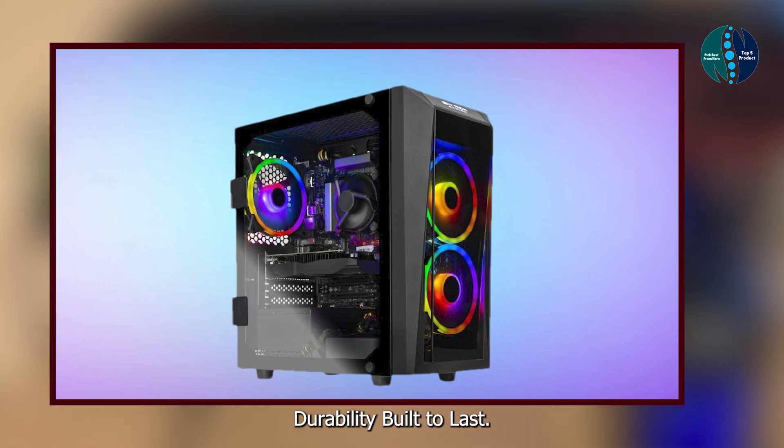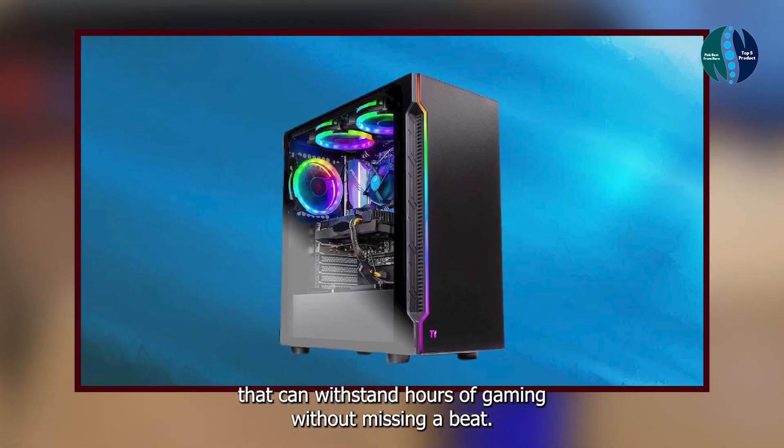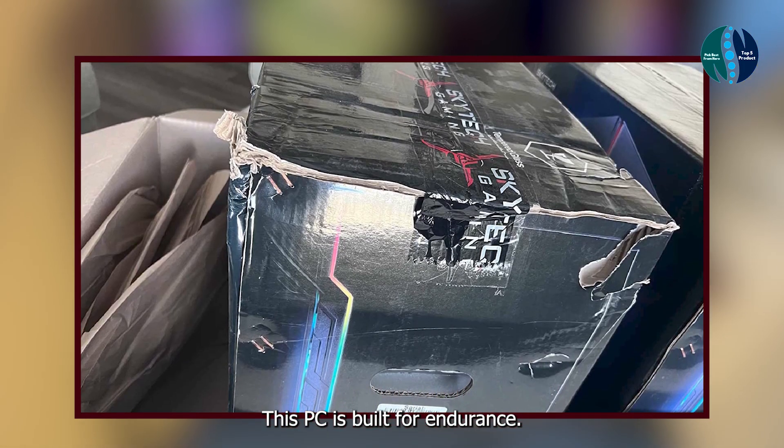Durability: built to last, the Skytech Shadow is constructed from high-quality materials that can withstand hours of gaming without missing a beat. Say goodbye to overheating and lagging — this PC is built for endurance.